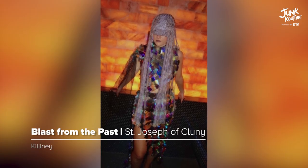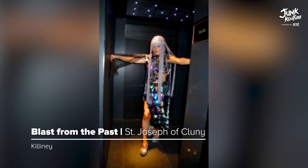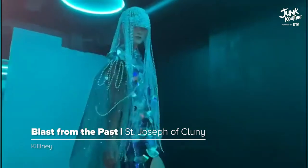'Glass from the Past' explores the music industry over the years. CDs were cut into various shapes, Christmas decorations were used for the headpiece, and a fishing net was also used in the making of this design.